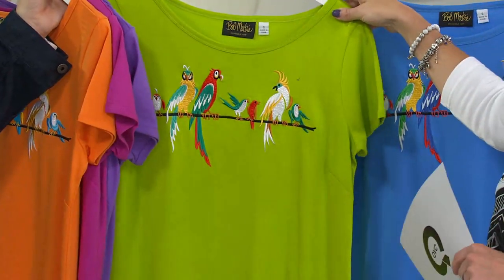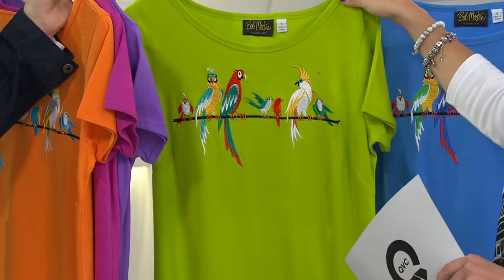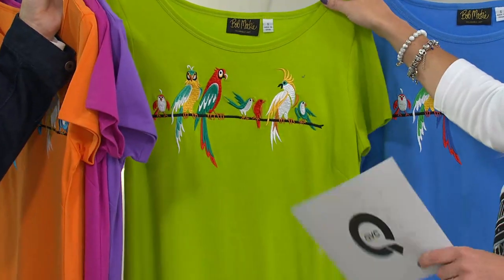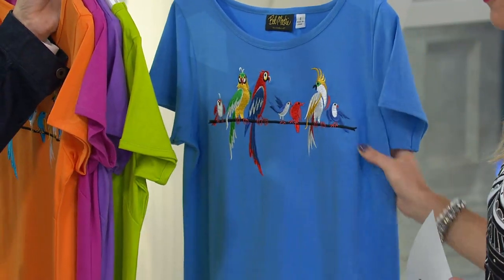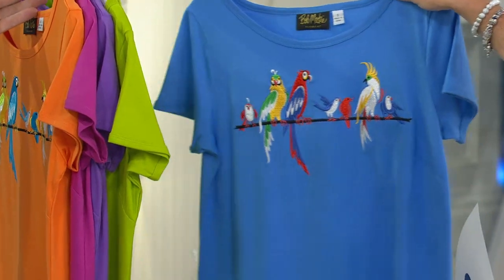Here is our kiwi — margarita style, right? This is cheeseburger in paradise, or birds in paradise, I should say. Extra-extra-small through one-X. And here is our blue, which is like a cornflower blue — really pretty. Extra-extra-small through medium. This is my most limited color.